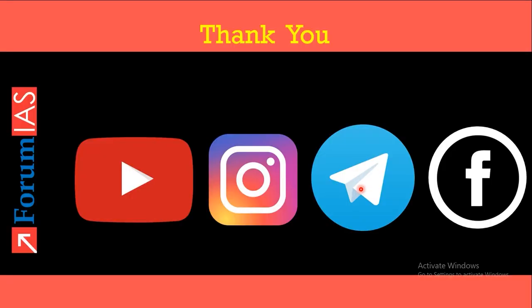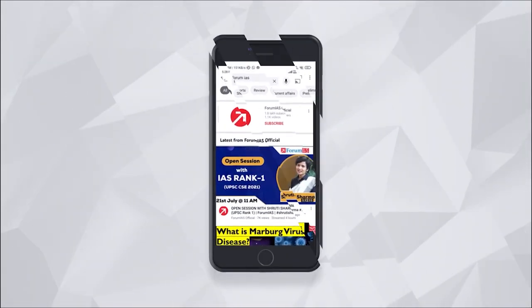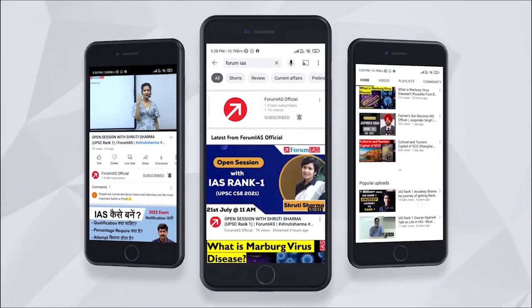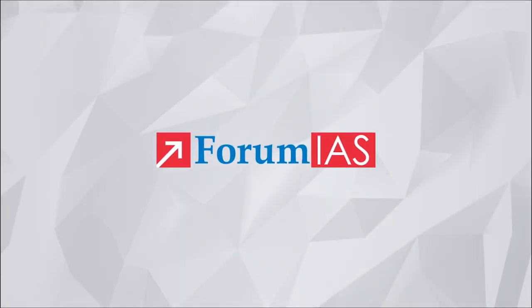That's it for today's discussion. Follow us on all social media platforms — like, comment, share, and subscribe. This is Indumati signing off. Thank you and bye-bye.